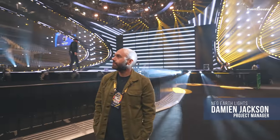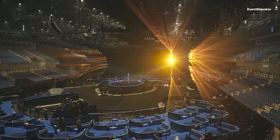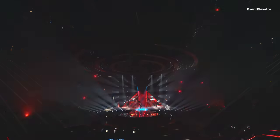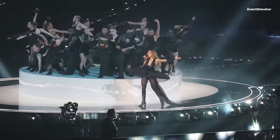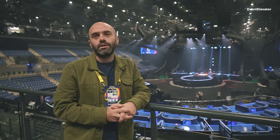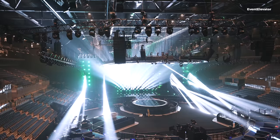I'm Damian Jackson from Neg Earth and I'm the project manager covering all the lighting requirements for Eurovision. Here we are in Liverpool where we have the rig in finally, after a good couple of weeks of loading and then into rehearsals. We are approximately 2,000 fixtures across the rig, hundreds of kilometres of truss, thousands of kilometres of cable, and 20 trucks of fully loaded gear coming into the arena.